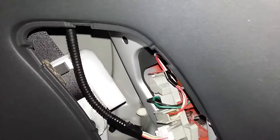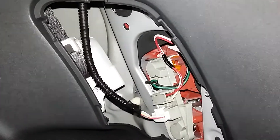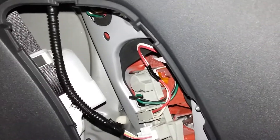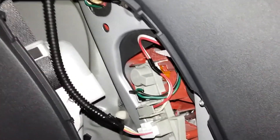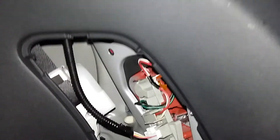Once I fix this problem, as a temporary fix I used some tape around the worn out area and fixed the light back, and it works. I'm hoping to buy a new rubber seal from Toyota and do the job properly. With this temporary fix, water no longer comes into the car, which is really good.